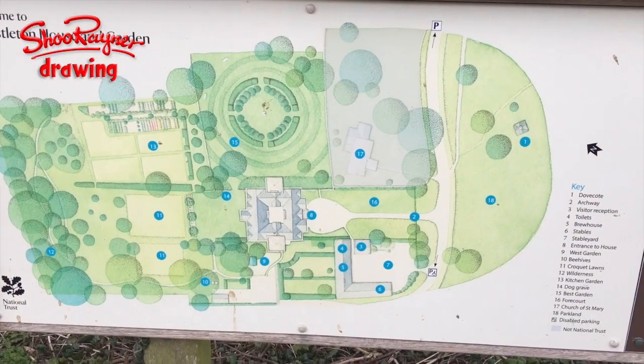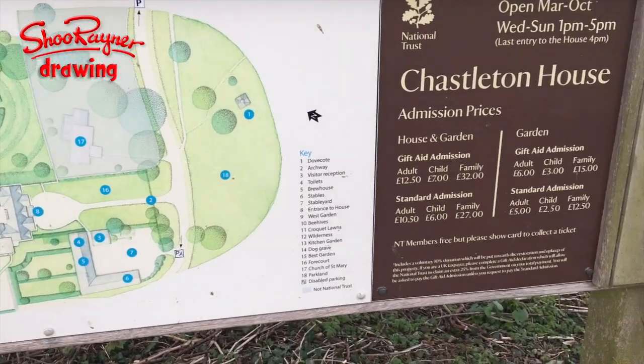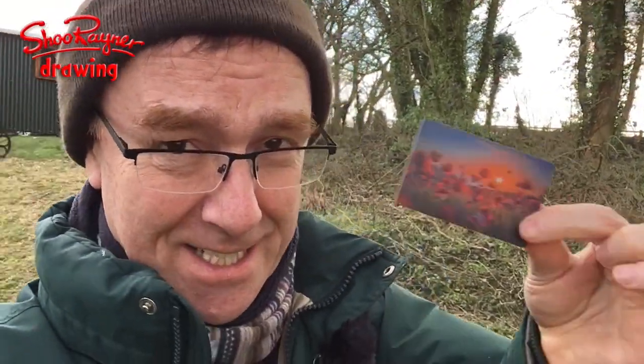I was planning on going somewhere else and I was just driving along, having just been to Adelstrop, and I saw a sign for Chastleton House Gardens. It's a National Trust house and luckily I have a card that gets me in for free, so I thought I'm going to come see what it's all about.